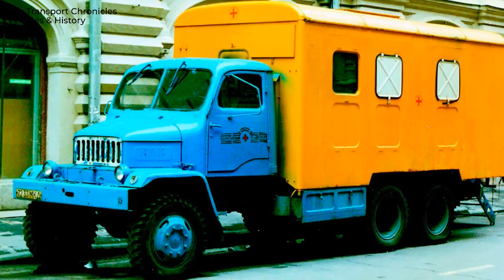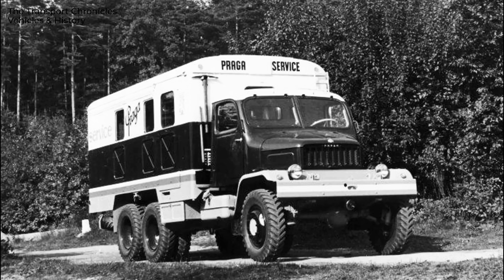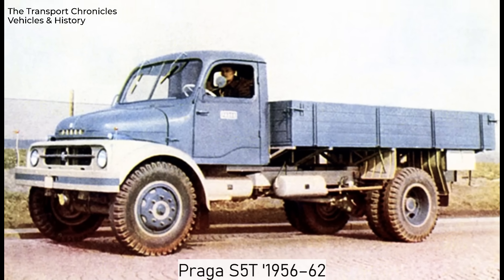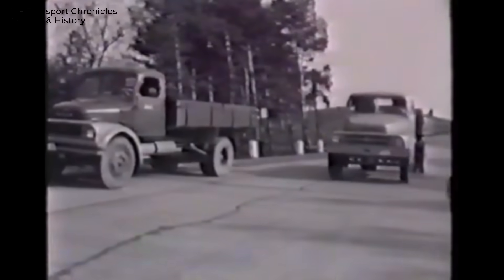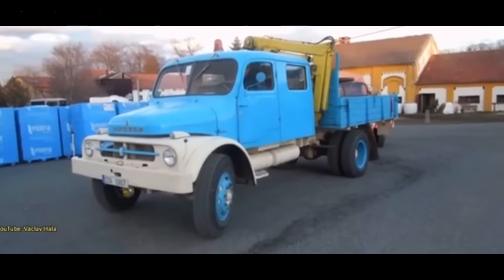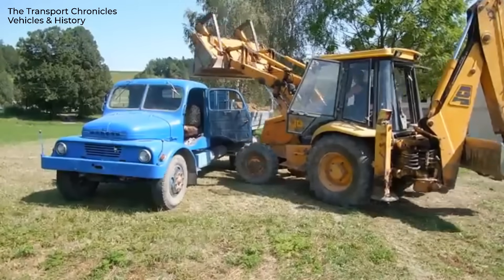There were also many civilian modifications. Based on the V3S chassis, Praga produced mobile cranes, timber trucks, tankers, and various vans. In 1956, a purely civilian version appeared under the designation S-5T. Unlike the military model, it had a four-by-two layout and a higher payload capacity of five tons. The cab was redesigned with more refined, civilian styling, making it look less rugged and more suitable for everyday use. The S-5T became a true workhorse of Czechoslovakia's economy, widely used in construction, agriculture, and municipal services.